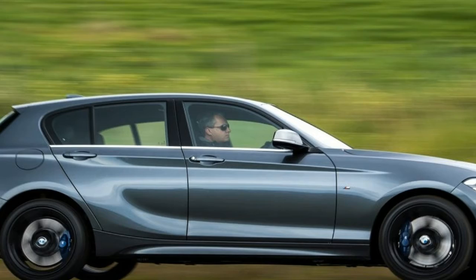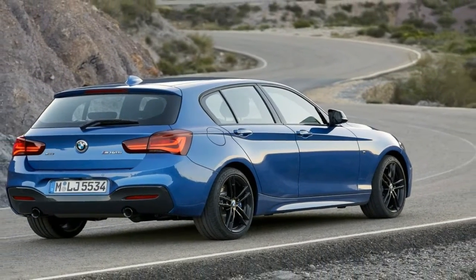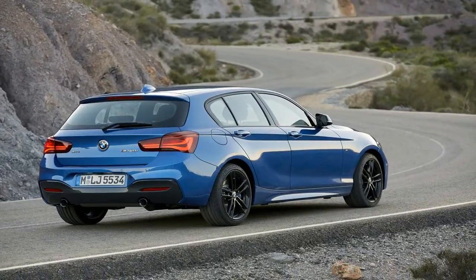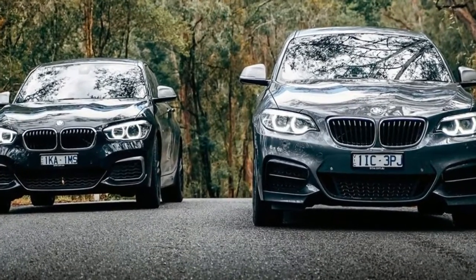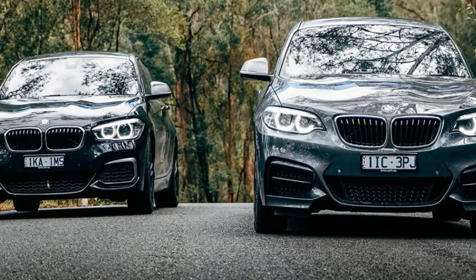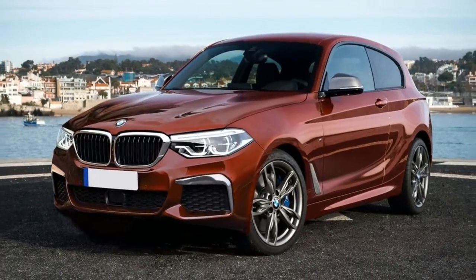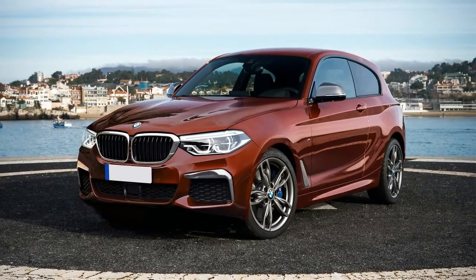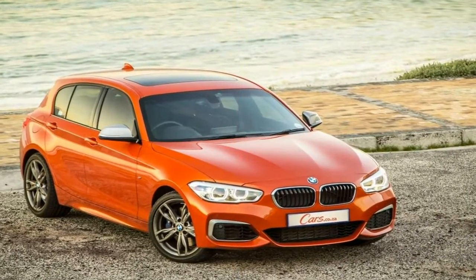The 355 horsepower BMW X3 M40i gives the X3 range its first high-performance automobile, with 0-60 mph in a best-in-segment time of 4.6 seconds. It is joined by a second petrol model in the shape of the BMW X3 xDrive30i, producing 252 horsepower.